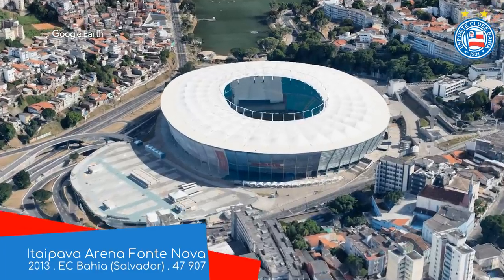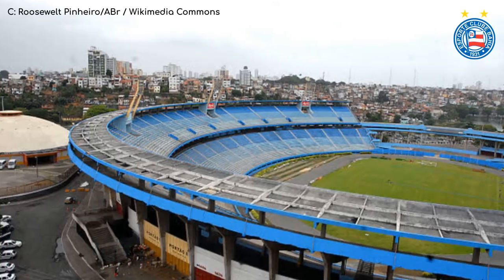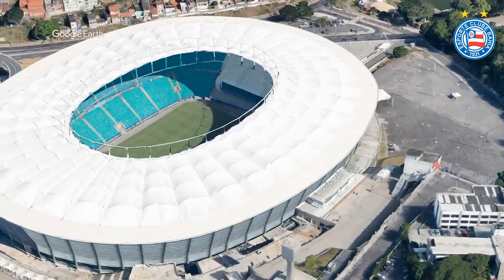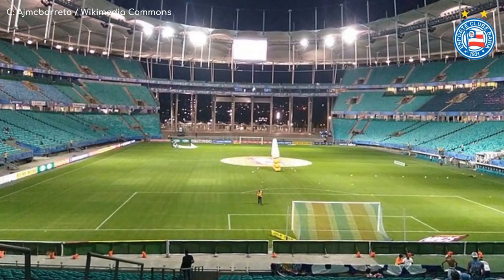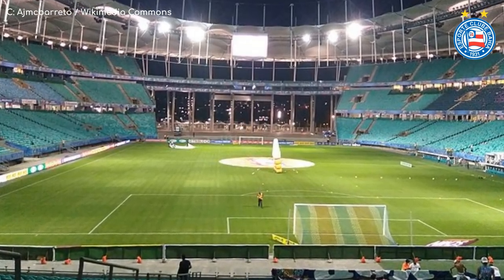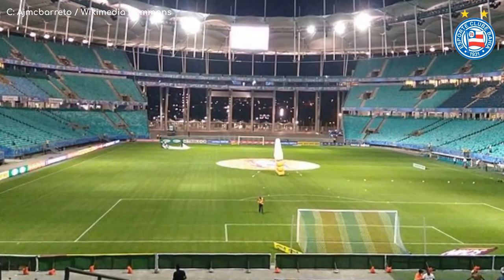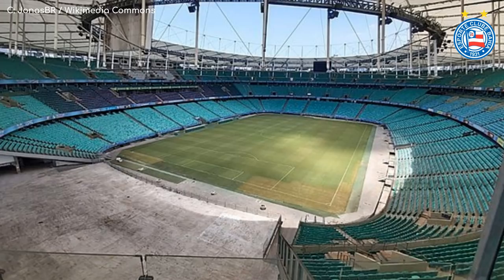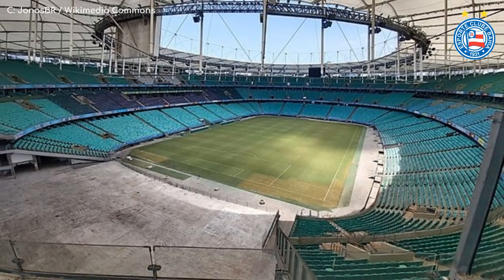Itaipava Arena Fontenova. Built on the site of the old Estadio Fontenova, and made up of three tiers of bright aqua-blue seating for the most part, with the exception of a partially open end that allows for views of a nearby lagoon — a pretty unique feature. The way the roof continues but the seating doesn't also allows for a stage to be put there for concerts.